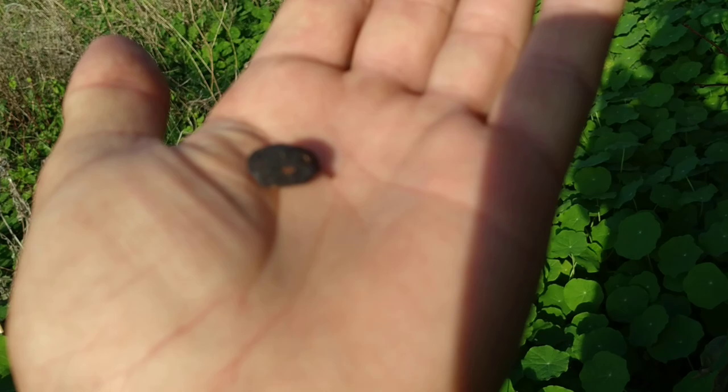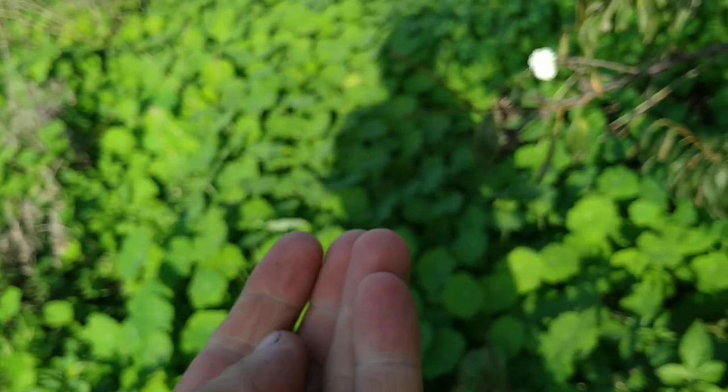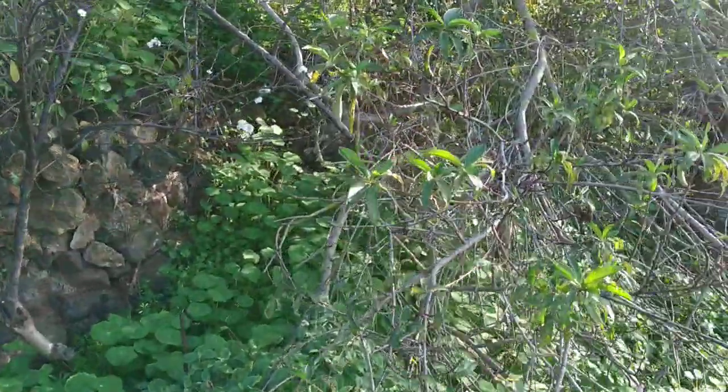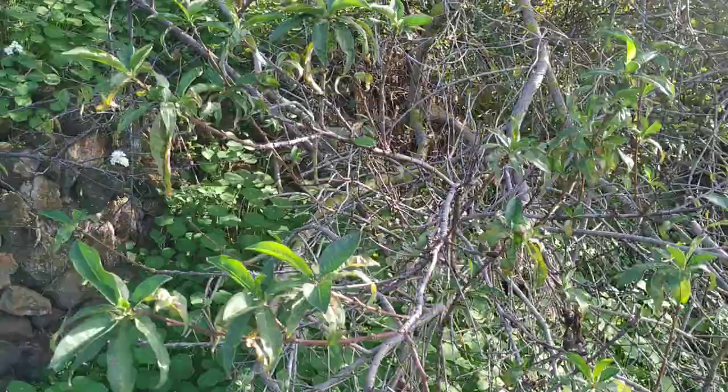This seems to be either a really small plum variety, or maybe this fruit was not developed very well — this looks like an old fruit from this summer or autumn. But look at those two trees, they are flowering like crazy!